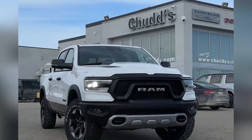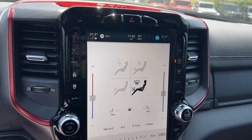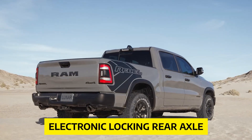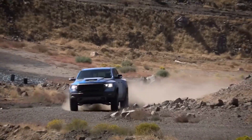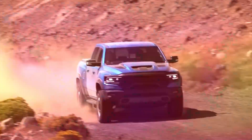The off-road package includes features like a front suspension skid plate, off-road pages, and an infotainment system that provides real-time information on pitch, roll, and ride height, as well as an electronic locking rear axle. These additions make the Rebel even more capable and ready to tackle the most challenging off-road trails.